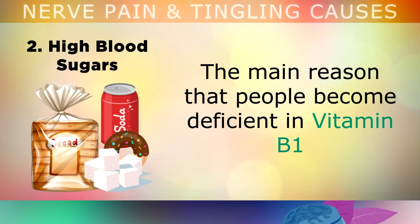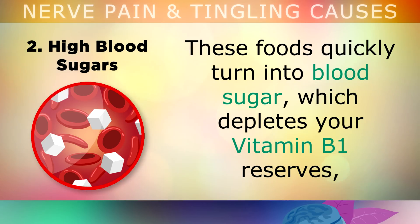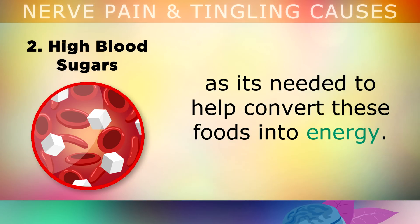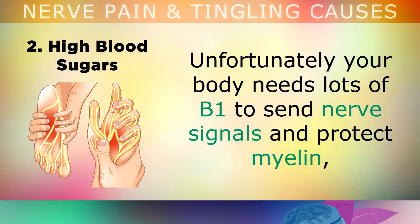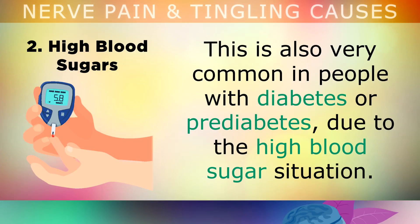The second cause is high blood sugars. The main reason people become deficient in Vitamin B1 is because they consume too many refined carbohydrates and sugars like bread, sweets, flour, biscuits, etc. These refined foods quickly turn into blood sugar, which depletes your Vitamin B1 reserves as it's used to help convert these foods into energy. Your body needs lots of B1 to send nerve signals and protect myelin, so as you deplete the Vitamin B1 by eating refined foods, you begin getting nerve pain starting in your feet or hands. This is also very common in people with diabetes or prediabetes due to the high blood sugar situation.